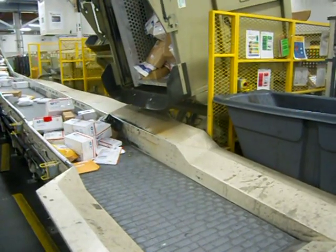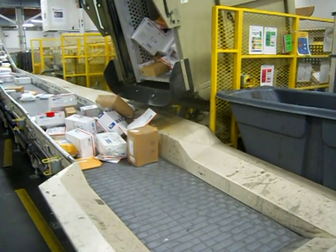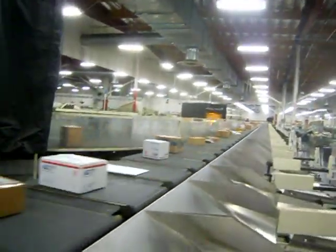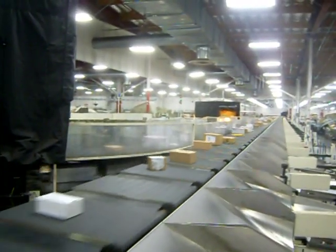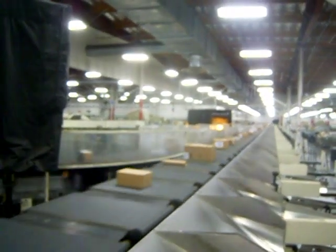I'm going to show you some of the machines we use to process your mail. This is why you need to use proper packaging — you didn't think we handled everything by hand, did you? So this is how we sort your parcels. This huge parcel sorting machine is well over 200 feet long, and we got a couple of them.